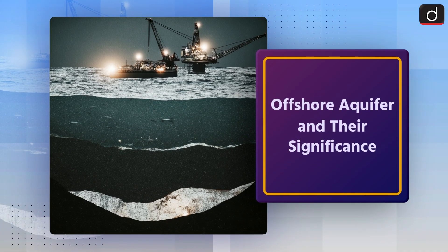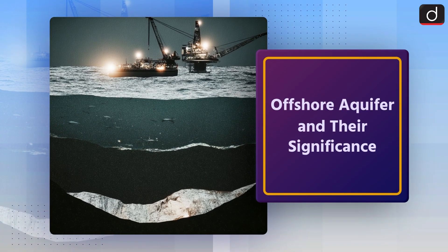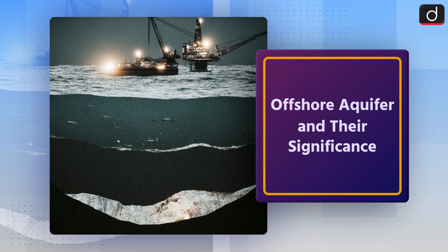Hello everyone, welcome to another episode of To The Point. Today's topic of discussion is offshore aquifers and their significance.